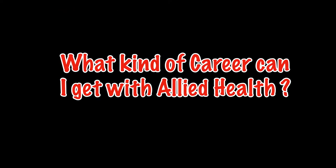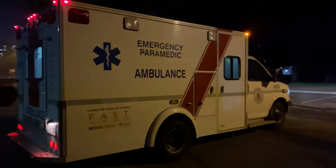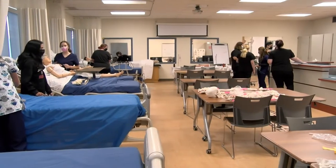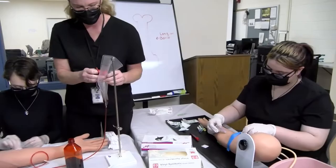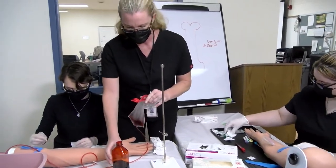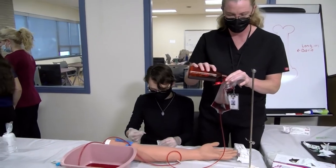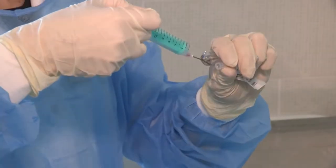What kind of career can I get with Allied Health? With the Allied Health Career major, students receive a patient care technician certification and a certified clinical medical assistant license. Among the different types of specializations, a few include occupational therapy, dermatology, urgent care facilities, and other types of medical offices.